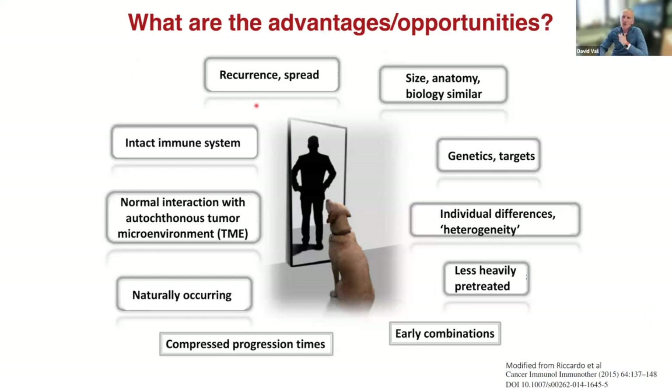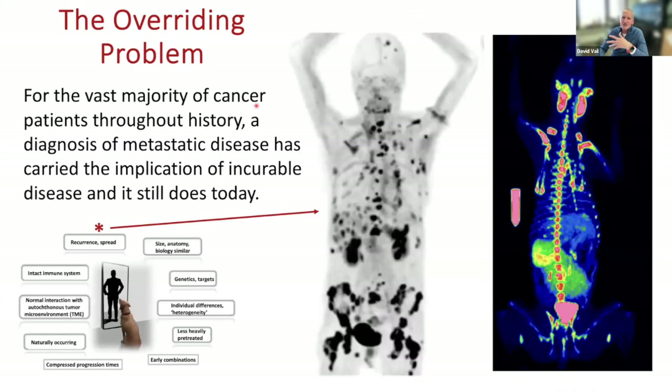Here's an overall listing of advantages. First, the major overriding problem in oncology — both physician-based and veterinary-based — is that recurrence and spread are our biggest issues. We're generally pretty good at dealing with localized primary disease, but by the time recurrence or metastatic disease occurs, that carries the implication of incurability.